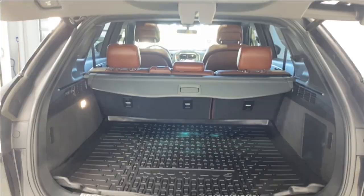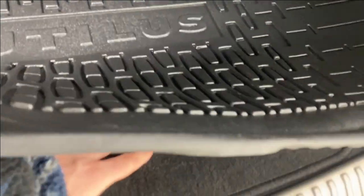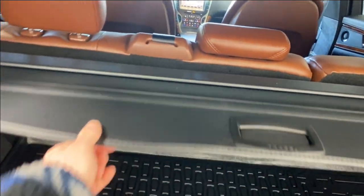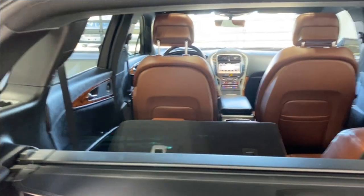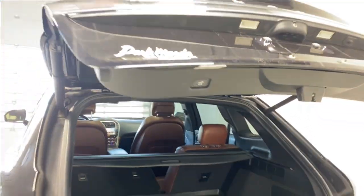In the trunk, pressing the button gives you a 60/40 split for the rear seats. Flipping up the floor you have access to extra storage and a spare tire. There's also a trunk privacy cover. The seats fold down automatically when you press the button. There's a 12-volt outlet in the trunk as well. You can also use the power trunk button and it opens nice and easy.